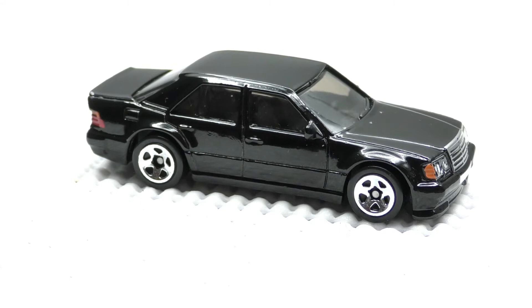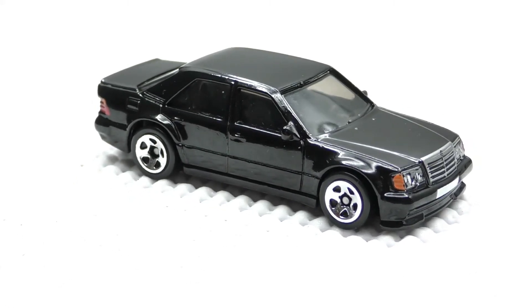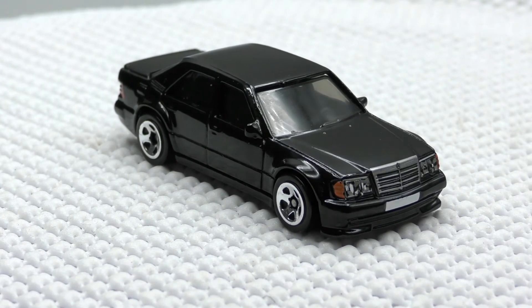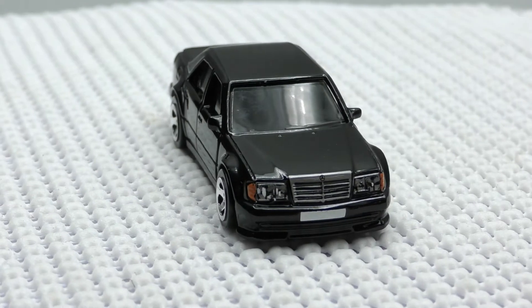Hey, it's Hall's Guide Diecast News with another review of a 2021 Hot Wheels. This is from the 2021 Hot Wheels H case. It is the new model, the Mercedes-Benz 500E.